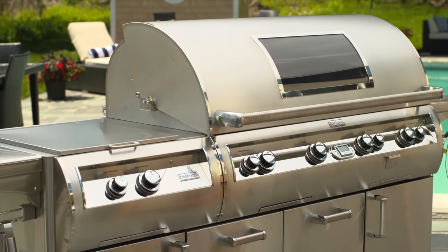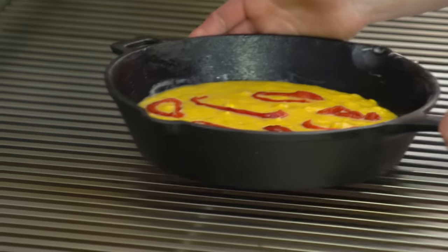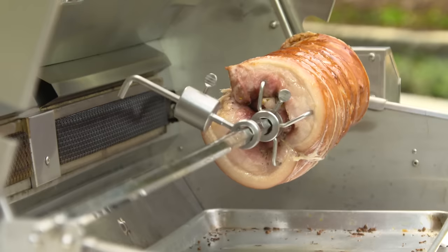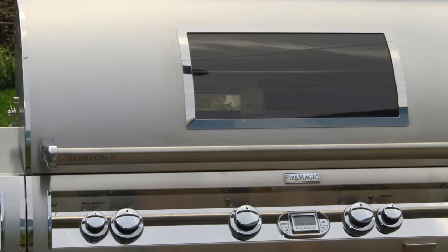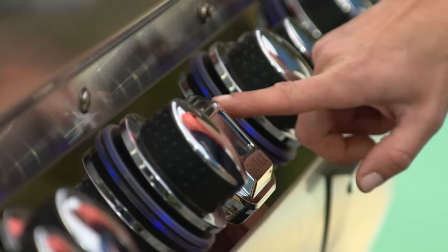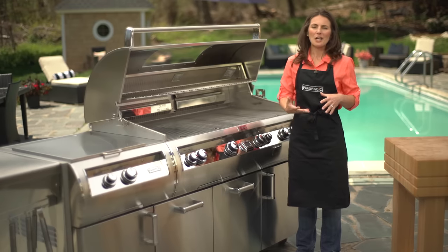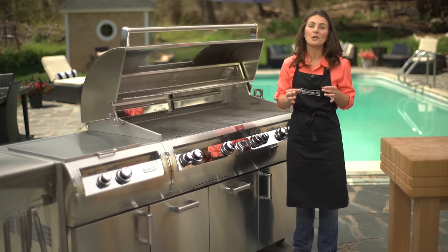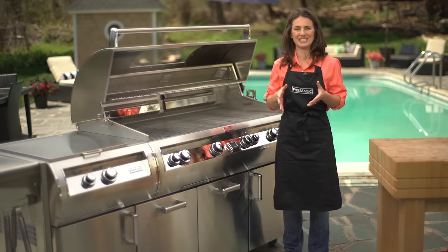All of these features work together giving you the flexibility and capability to prepare almost any dish imaginable on the Fire Magic Grill. The sleek exterior design is made entirely from the highest grade heavy gauge 304 stainless steel. The optional ceramic glass Magic View window allows viewing of food while cooking without lifting the hood. Fire Magic Grills are designed for superior performance so you can enjoy your grill for years to come.